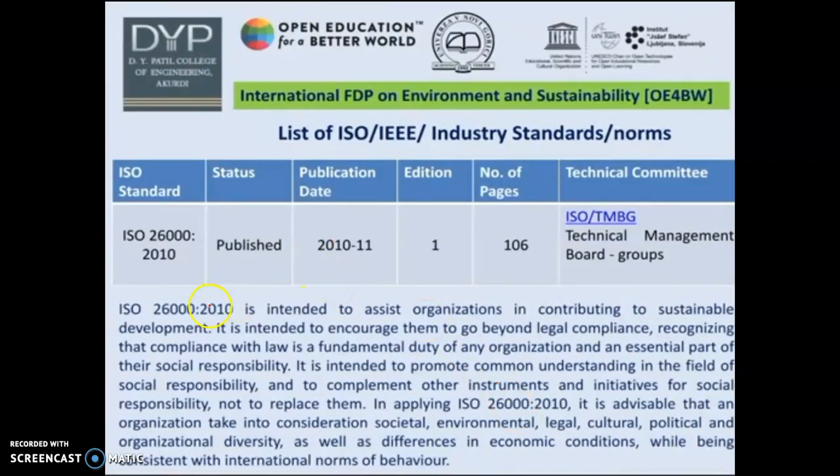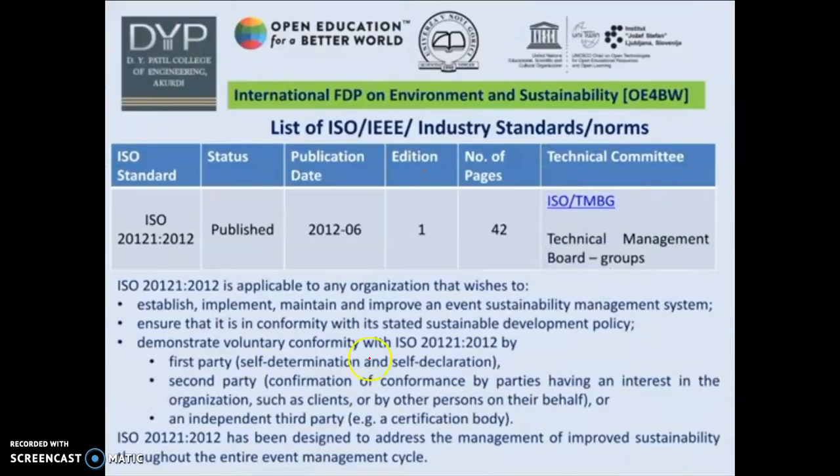The second standard is ISO 26000:2010, published in 2010–2011. ISO 26000:2010 is intended to assist organizations in contributing to sustainable development. It encourages them to go beyond legal compliance — recognition and compliance with the law is a fundamental duty of any organization and an essential part of social responsibility. The next ISO/IEC industry standard is ISO 21221:2012.